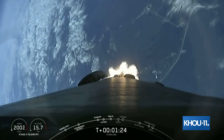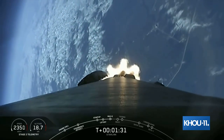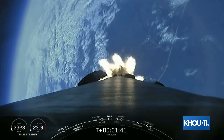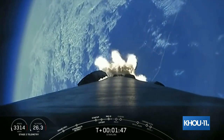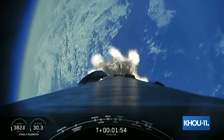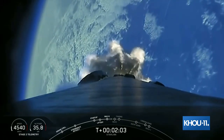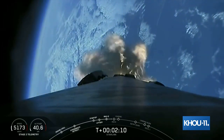Coming up next in about a minute will be three events back-to-back, starting off with MECO, or Main Engine Cutoff, followed immediately by Stage Separation, where the first stage separates from the second stage, and then followed by SES-1, which is Second Engine Startup. And we should be able to see all three of those events live on your screen. Right now we've got an awesome view looking aft on the vehicle with the Earth in the background. We're about 30 seconds away from MECO, Stage Separation, and SES-1, or Second Engine Start 1.